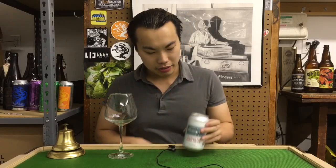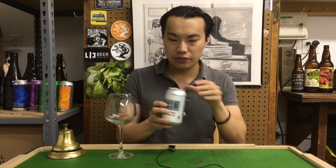Hey guys, so today we have another review, and this is a beer from Jay Wakefield in Florida. This is a beer courtesy of Stefan. Thank you so much for this one.